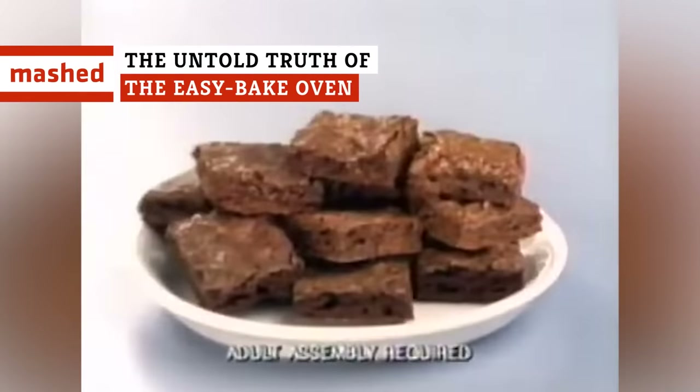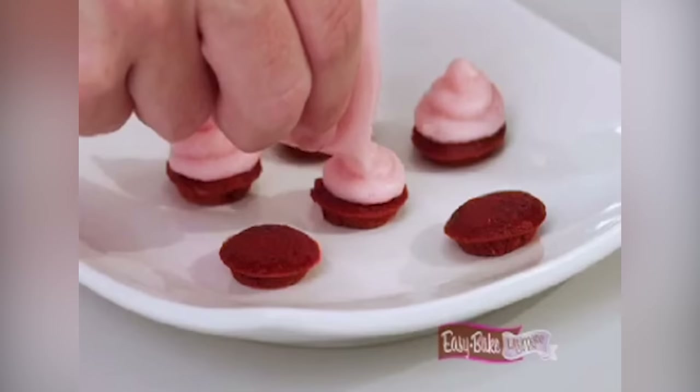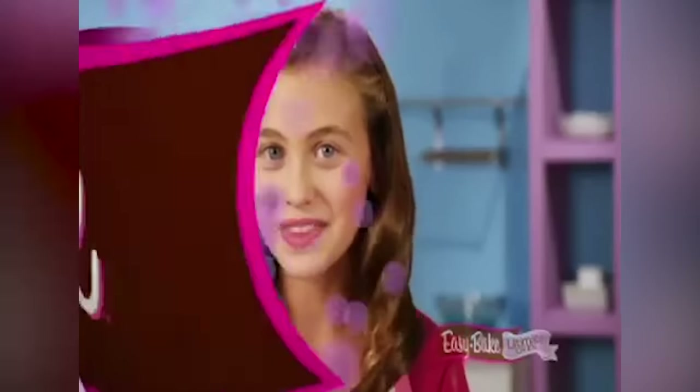Just how many Easy-Bake ovens have been sold over the years? Why did it take so long to get a gender-neutral model? How many kids got their fingers stuck in the doors? Keep watching as we dig into the history of this popular baking toy.